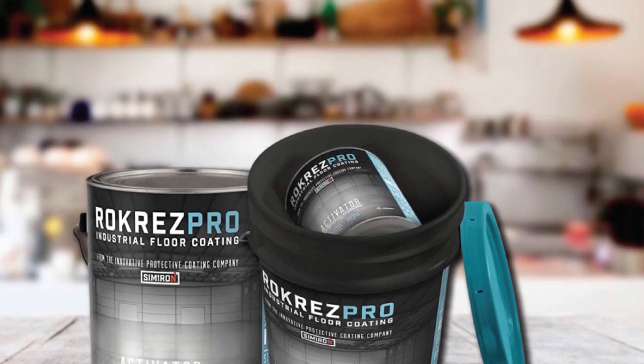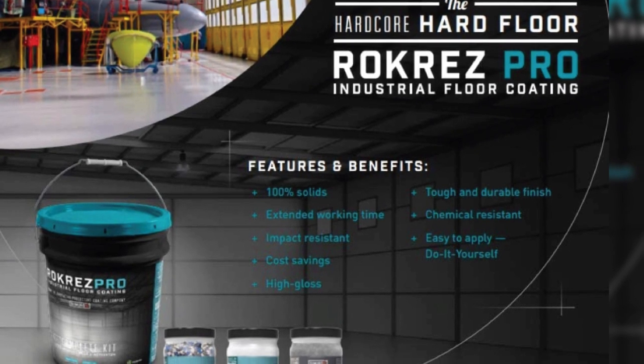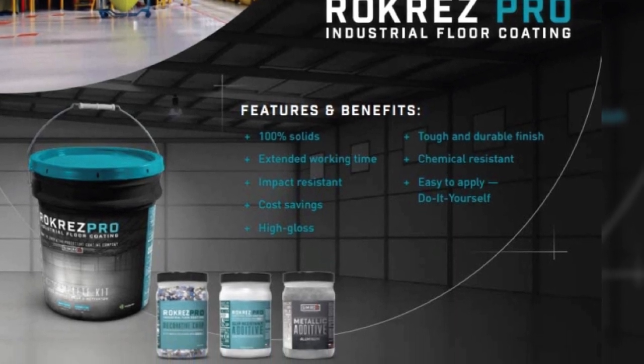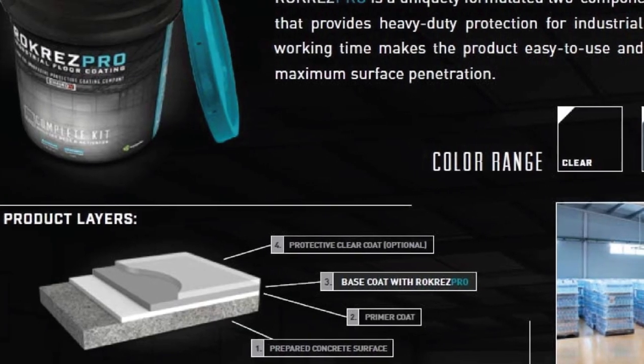Some users found it a little more difficult to spread than expected, and it seems to cover a much smaller space than advertised. The instructions are incorrect in the way they say to apply it, which is frustrating for anyone who reads them first. It also comes out a little thin.